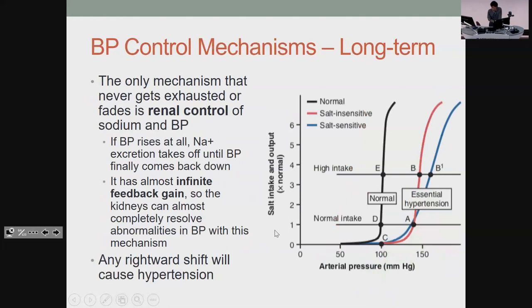Long term — the one that never fades — is renal control of sodium and blood pressure. If blood pressure increases slightly, the change in salt output is dramatic. If your blood pressure rises at all, your body basically throws sodium and water out until blood pressure comes back down. This has infinite feedback gain, meaning assuming your kidneys work properly, if you wait long enough they'll always bring blood pressure back. The only problem is if you have a different renal set point — where your kidneys think your blood pressure should be — then they won't bring it down.